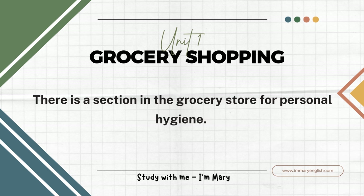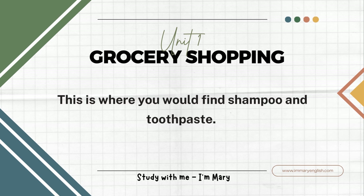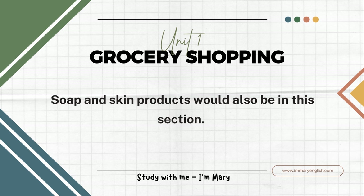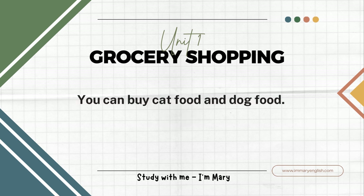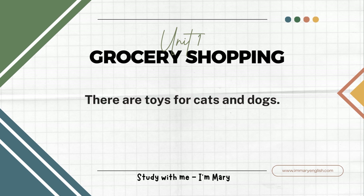There is a section in the grocery store for personal hygiene. This is where you would find shampoo and toothpaste. Soap and skin products would also be in this section. There is even a section for your pets. You can buy cat food and dog food. There are toys for cats and dogs.